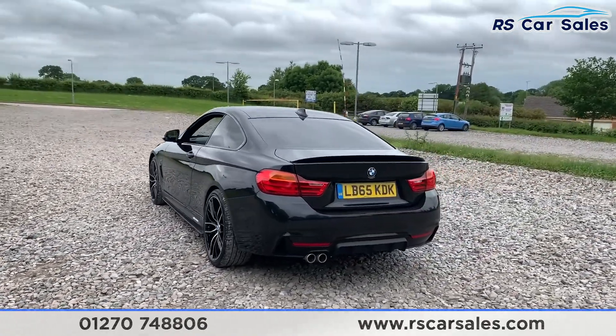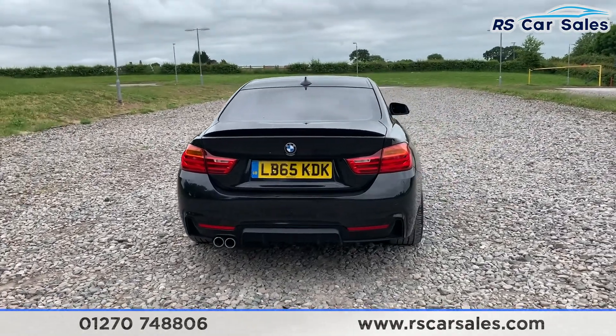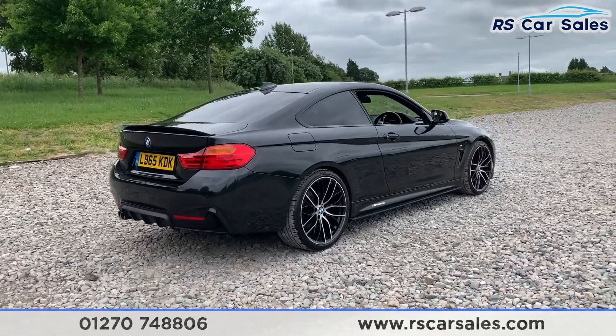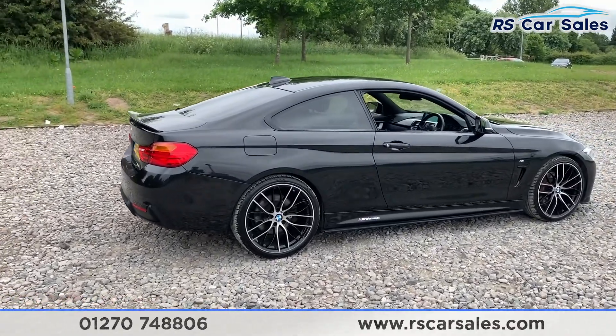We do have front and rear parking sensors, dual exhaust flush with the rear bumper and rear diffuser. This vehicle is free from any major marks, dents or scratches and does look superb from every angle. We do have black window trim as well as privacy glass on the rear, as well as a shark fin antenna.